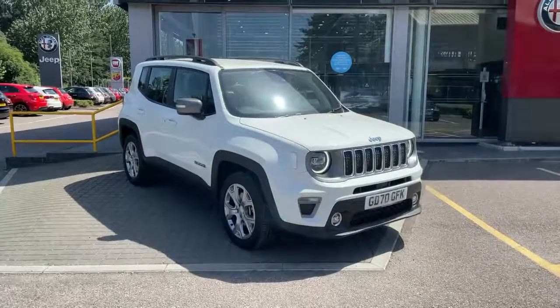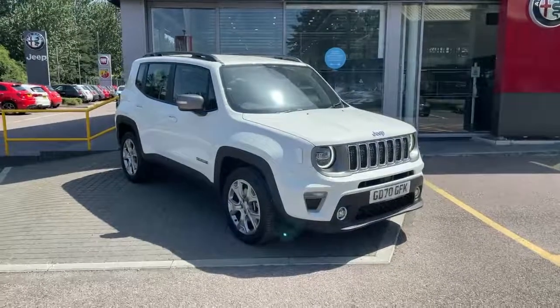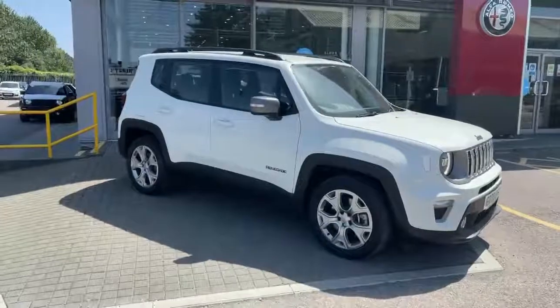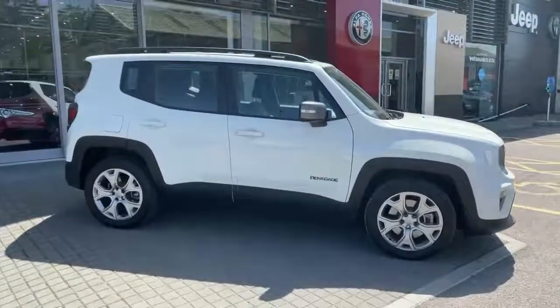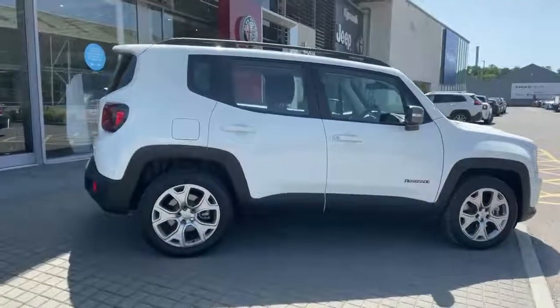Welcome to Lipscomb Jeep. This is our Jeep Renegade Limited 4xE plug-in hybrid. Standard vehicle features include daytime running lights, front and rear fog lights, alloy wheels, roof bars, and rear parking sensors.